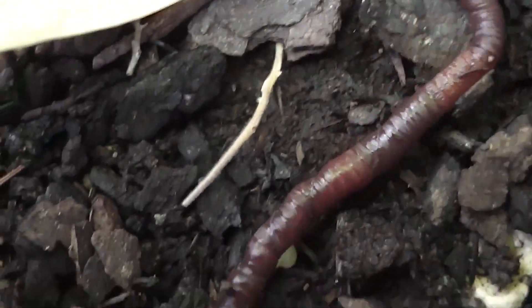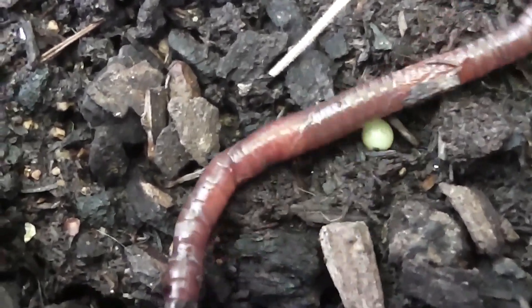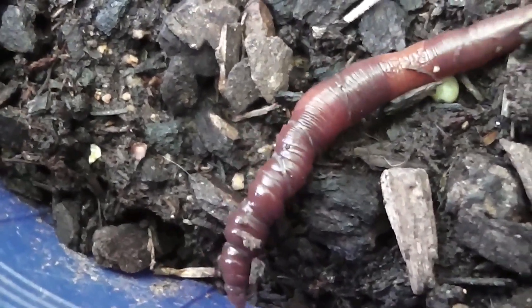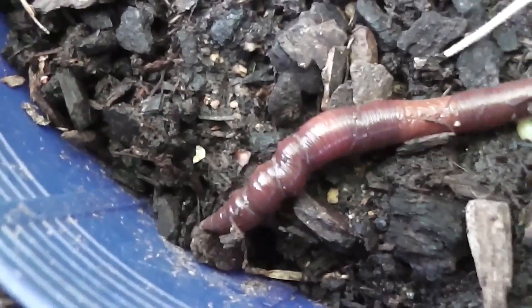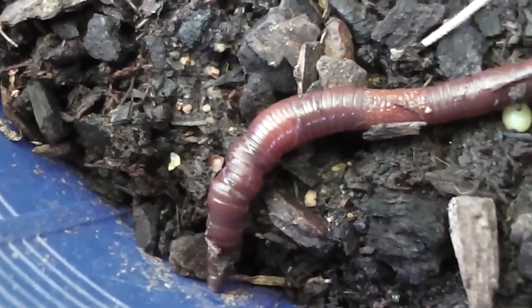Earthworms are found worldwide in soil. They feed on living and decaying organic matter. They are hermaphrodites, which means they have both male and female reproductive organs.